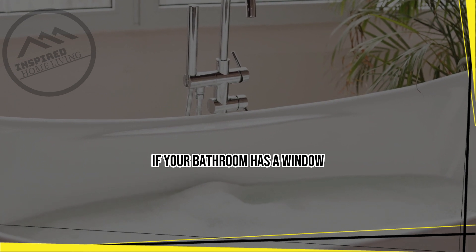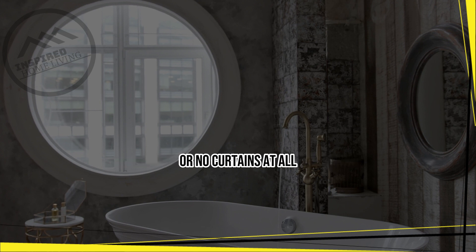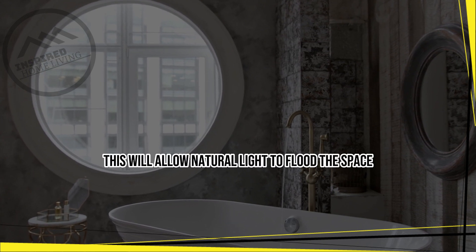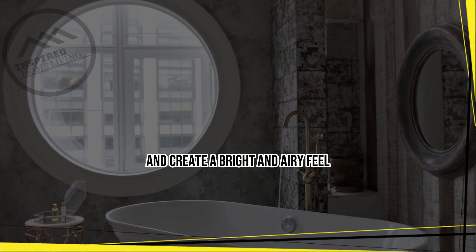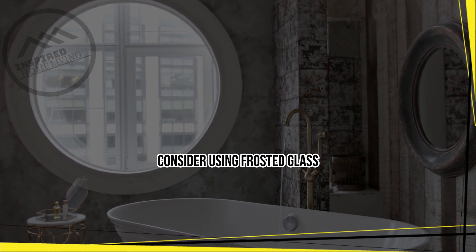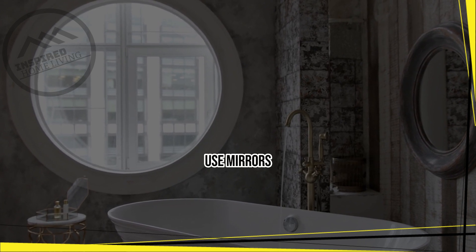Maximize natural light. If your bathroom has a window, make the most of it by using sheer curtains or no curtains at all. This will allow natural light to flood the space and create a bright and airy feel. If privacy is a concern, consider using frosted glass or a window film to obscure the view from the outside.